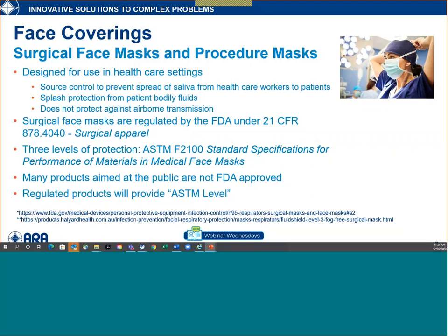Surgical face masks and procedure masks were designed for use in healthcare settings to prevent hospital-acquired infections — to prevent the healthcare worker from infecting a patient. Since then, the FDA has put regulations under 21 CFR 878 on surgical apparel to ensure they protect the healthcare worker, generally around splash protection — preventing blood or other products from splashing through to the healthcare worker via the skin or oral route. There are three levels of protection defined in ASTM 2100, based on different pressure settings for splash resistance.